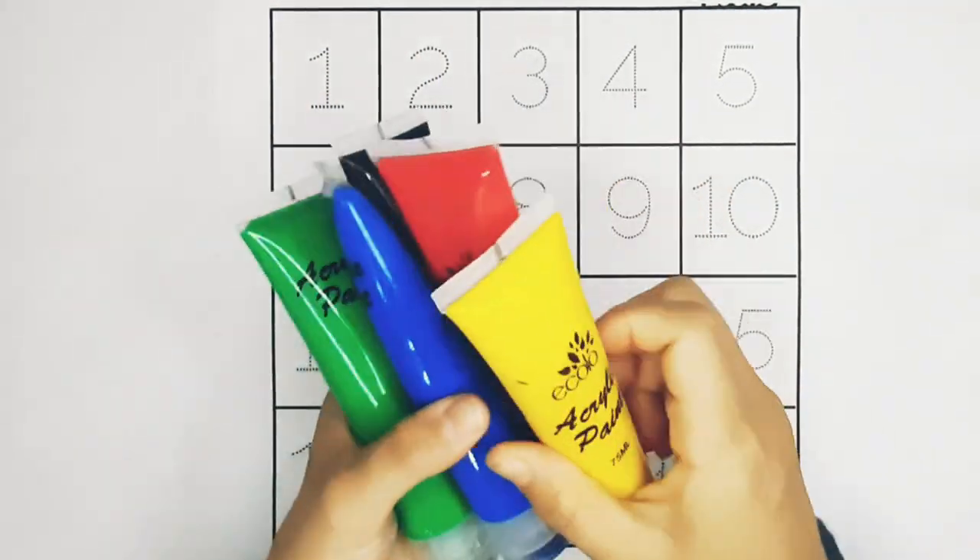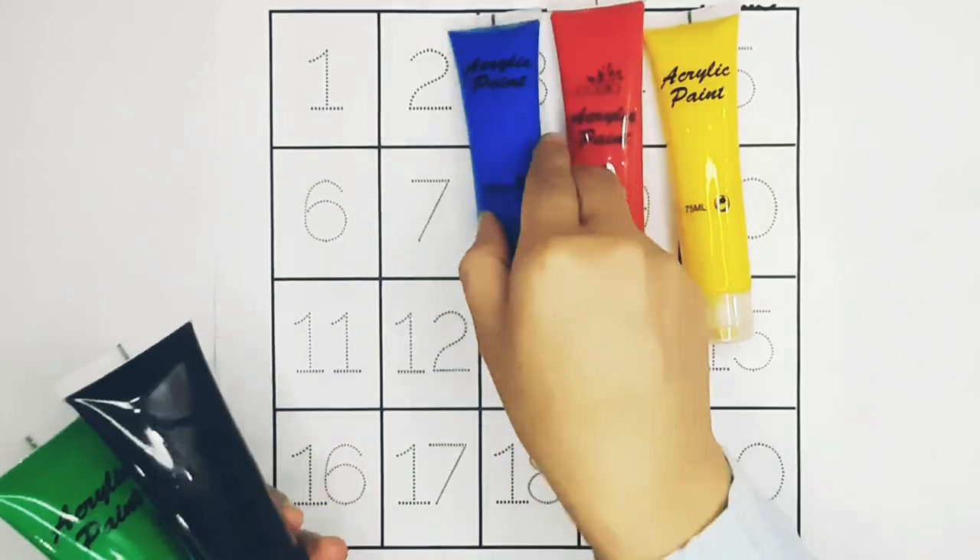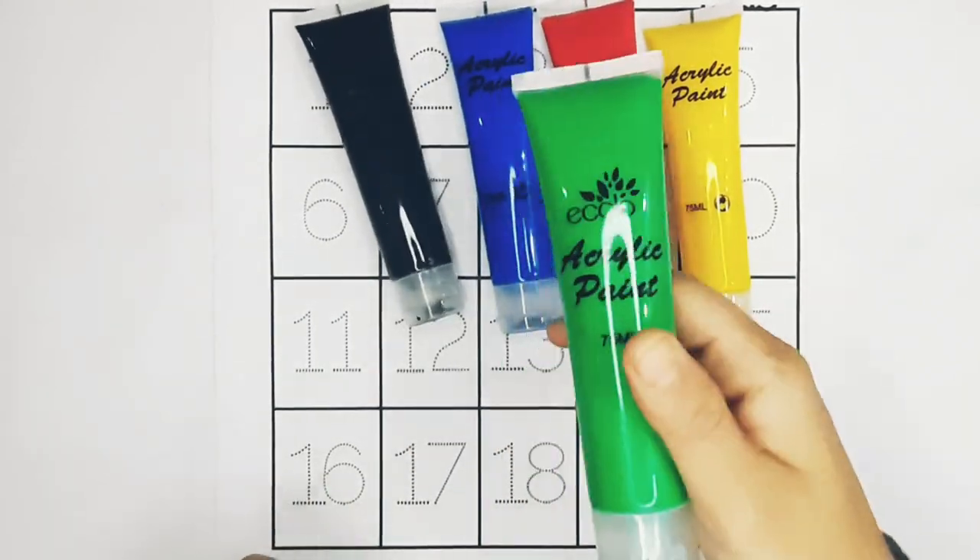Colors. Yellow, red, blue, black, green.